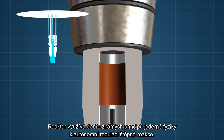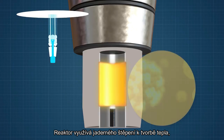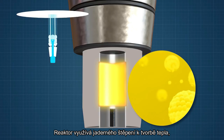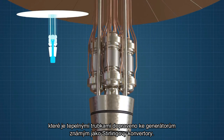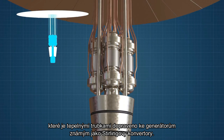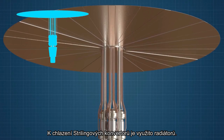The reactor uses well-established nuclear physics to self-regulate the fission reactions, and this feature eliminates the need for a complicated control system. The reactor uses nuclear fission to produce heat, which is delivered by heat pipes to power generators known as Stirling converters. A radiator is used to keep the Stirling converters cool.